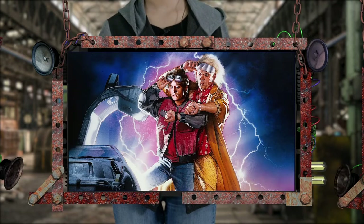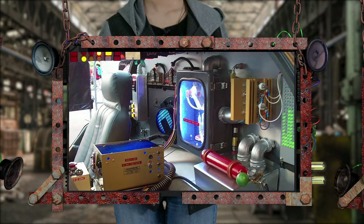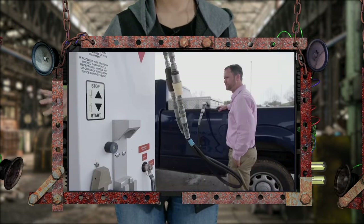It looks like the fictional scenes from the movie Back to the Future, where Doc Brown converts trash using a flux capacitor into vehicle fuel for his DeLorean, isn't so fictional after all.